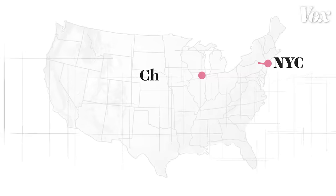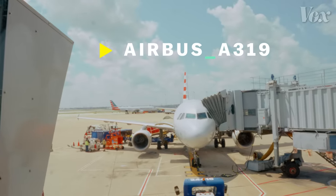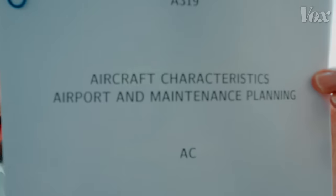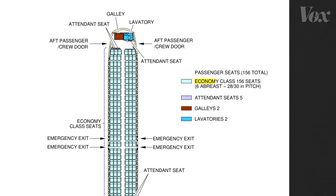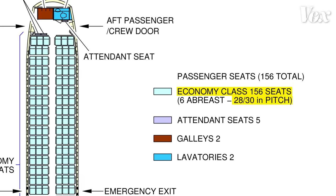Today I'm traveling from New York to Chicago on this plane. It's an Airbus A319 and I just so happen to have the blueprints — the aircraft characteristics, airport and maintenance planning documents — in my possession. As you can see here, economy class, which is where I'll be sitting, has a seat pitch between 28 and 30 inches.